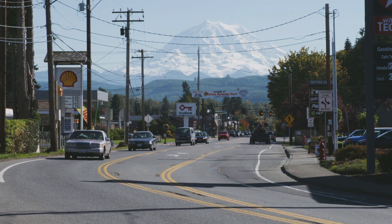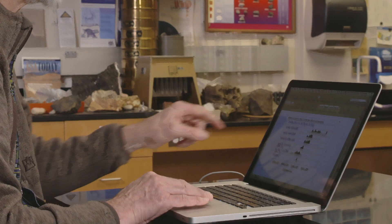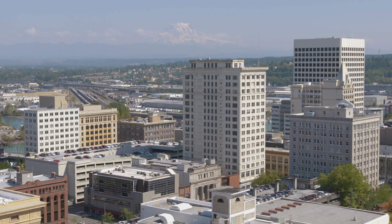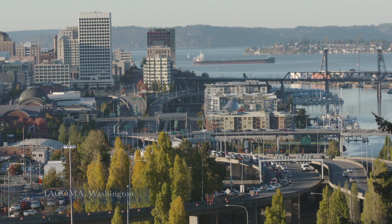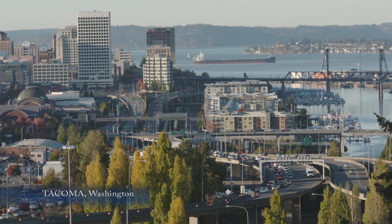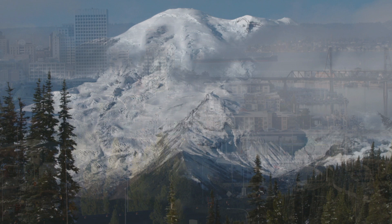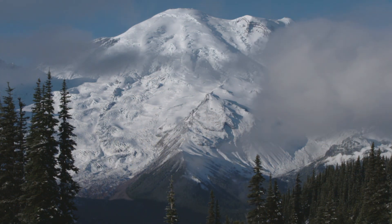Forecasting the next eruption remains elusive. But the science continues, and geologists have determined that this will happen again. The west flank of Rainier looks most likely to fail next, sending volcanic mudflow all the way to Puget Sound. And even though it may be decades or even centuries before the mountain erupts, the concern is real.